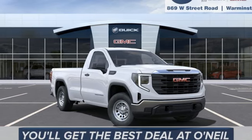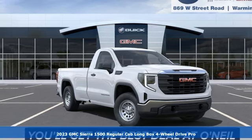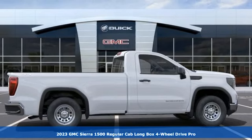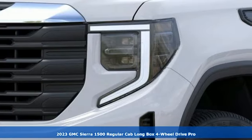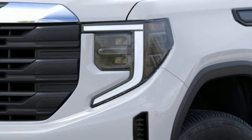It's a new 2023 GMC Sierra 1500. Comfort, convenience, power and performance. For most trucks, these are ideals. For this truck, it's an undeniable reality.